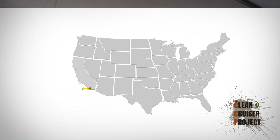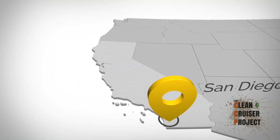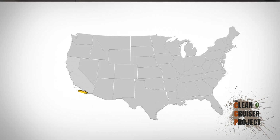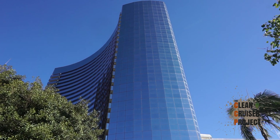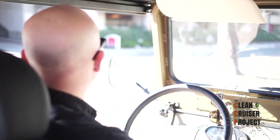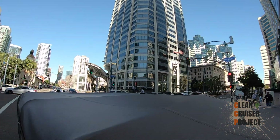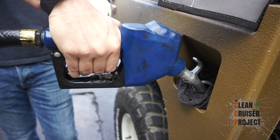What's on the docket today, Steve? Let's go get some biodiesel. We're in San Diego. We're going to the biodiesel plant to meet up with Tyler, and this is our first time at a biodiesel plant. So we'll let you know if this stuff is good or not. I think we're going to put some in the truck and see if it explodes.